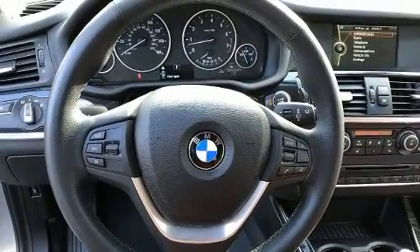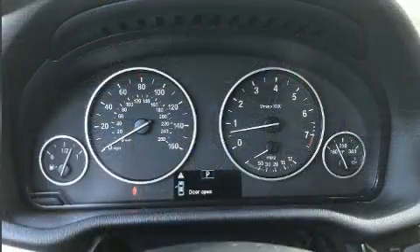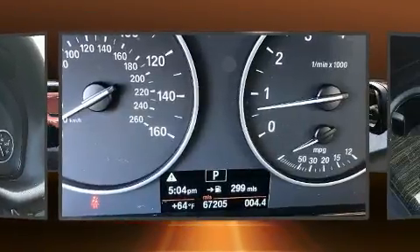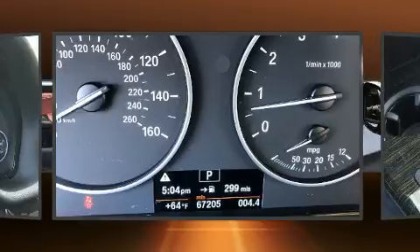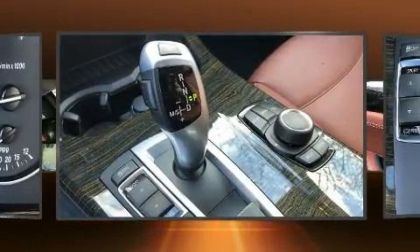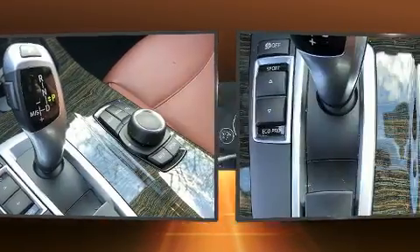BMW prioritized practicality, efficiency, and style by including a power seat, an outside temperature display, automatic dimming door mirrors, high-intensity discharge headlights, rain-sensing wipers, and a split folding rear seat. For drivers who enjoy the natural environment, a power moonroof allows an infusion of fresh air.